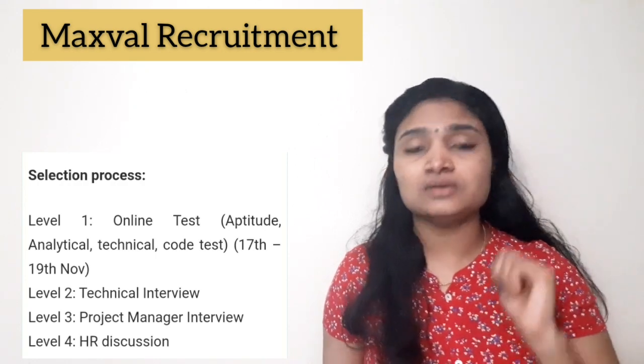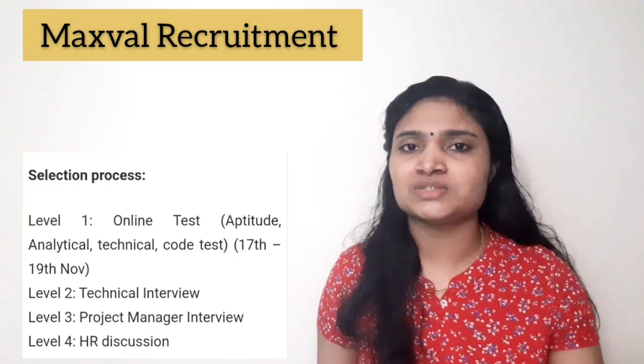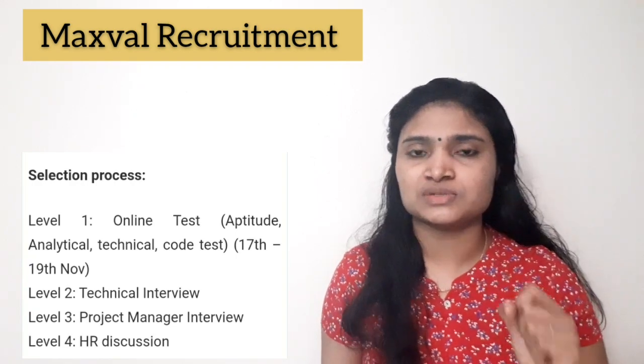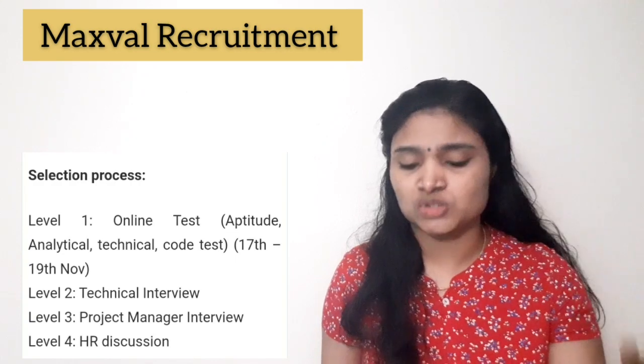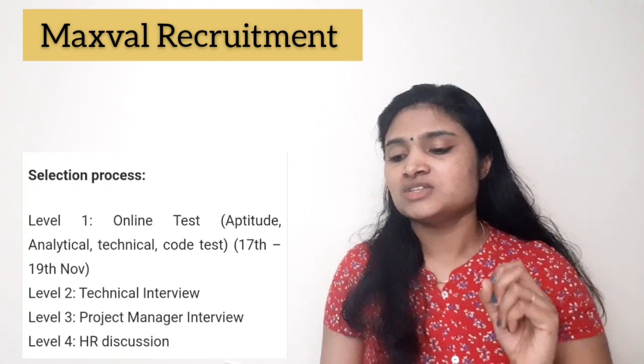After getting selected, you will undergo three months of training during which you will receive a stipend of ₹10,000. After successfully completing the training, you will get a permanent job with a salary package of 4 lakhs per annum.